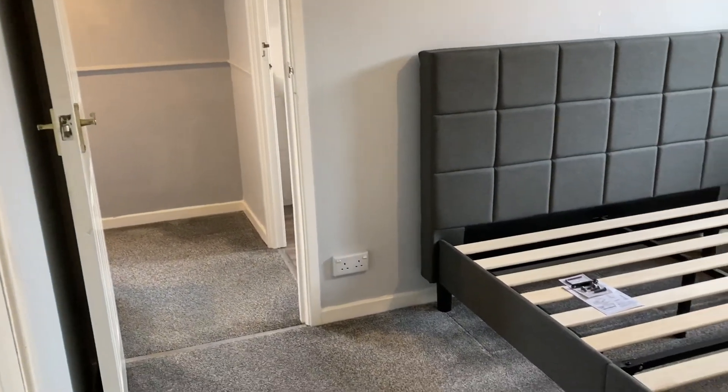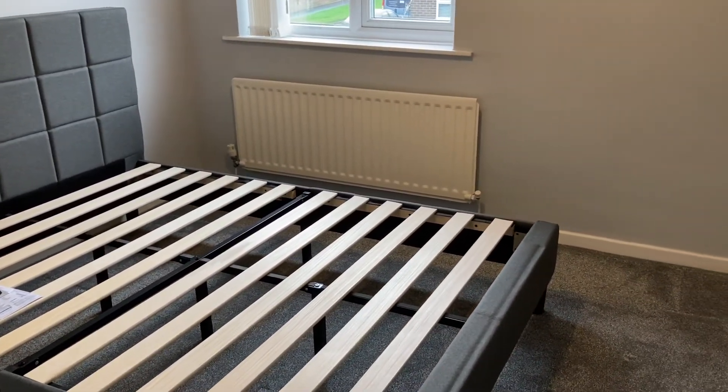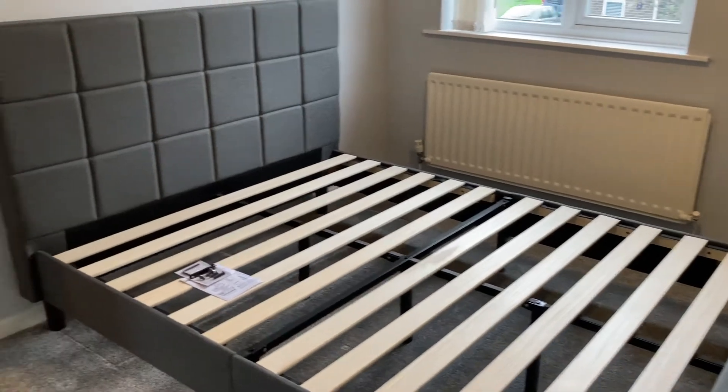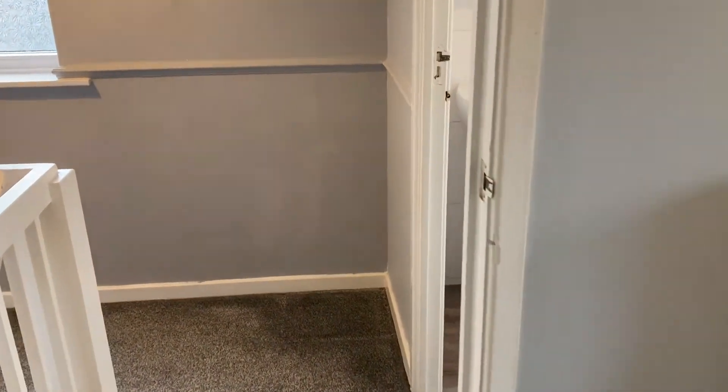There are some rails there for clothes. If you'd like any further information or to arrange a viewing, remember the property is chain free and ready to go. Contact the Billingham office on 01642 955 140 — phone lines are open until 9 in the evening through the week, until 5 on Saturday, and 10 to 4 on Sunday. Thank you.